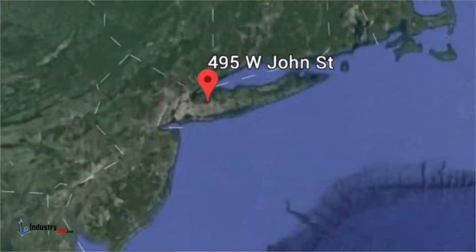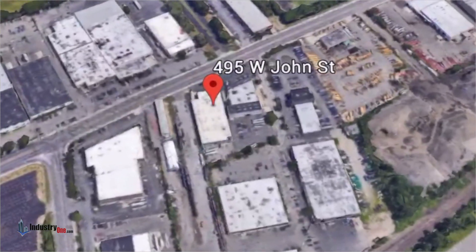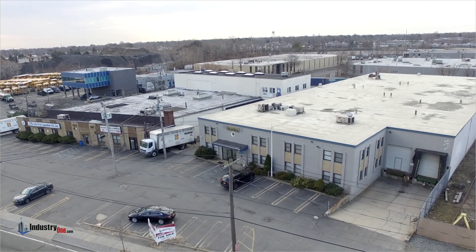Industry One Realty is pleased to offer for sale 495 West John Street, Hicksville, New York, which is a 25,656 square foot industrial building on a one-acre lot.